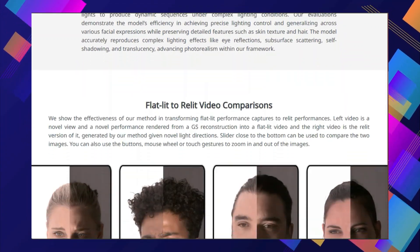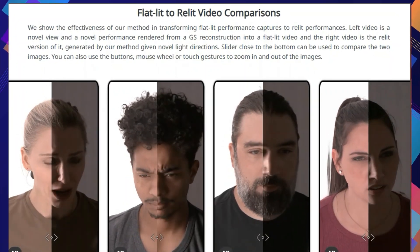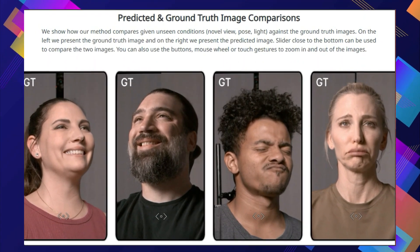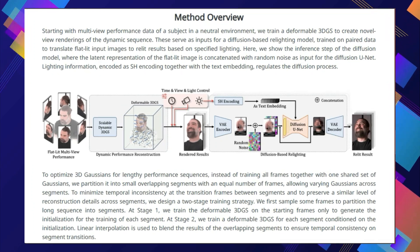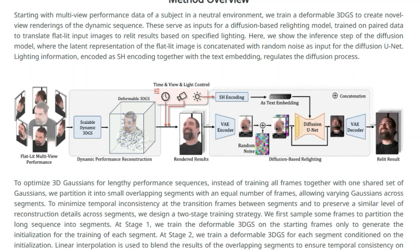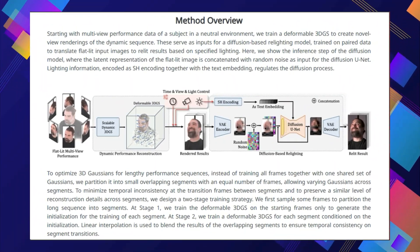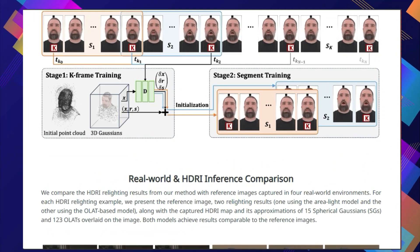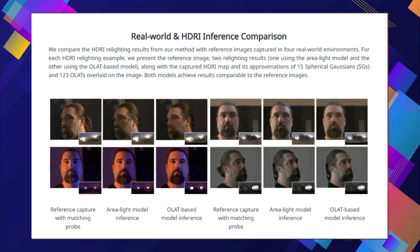The researchers created a special dataset of facial expressions captured under various lighting conditions, used to train a powerful Diffusion model that learns to translate flat-lit images into realistically relit ones. The model understands how light interacts with different facial features, creating subtle effects like shadows, highlights, and even subsurface scattering. DiferLight goes beyond basic relighting — it allows precise control over lighting parameters like direction, size, and intensity. You can even use it to recreate complex lighting setups using HDRI maps, which capture real-world lighting environments.